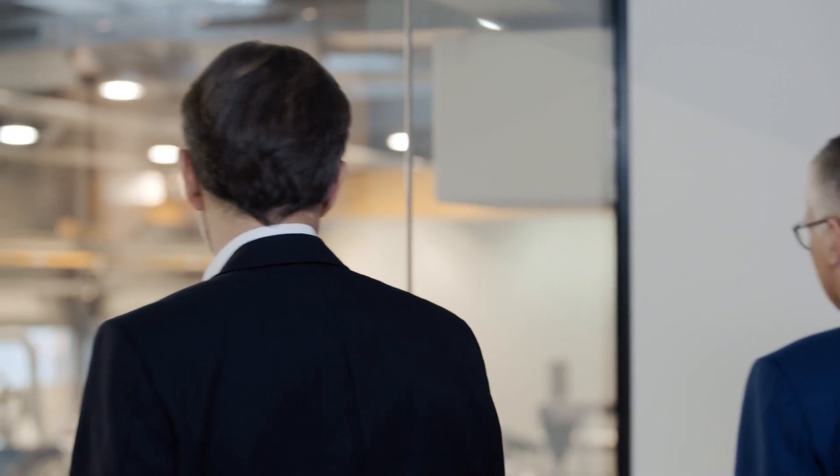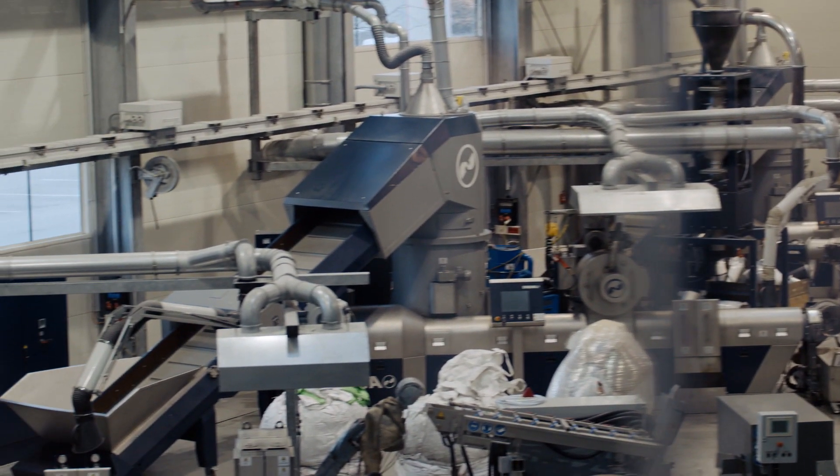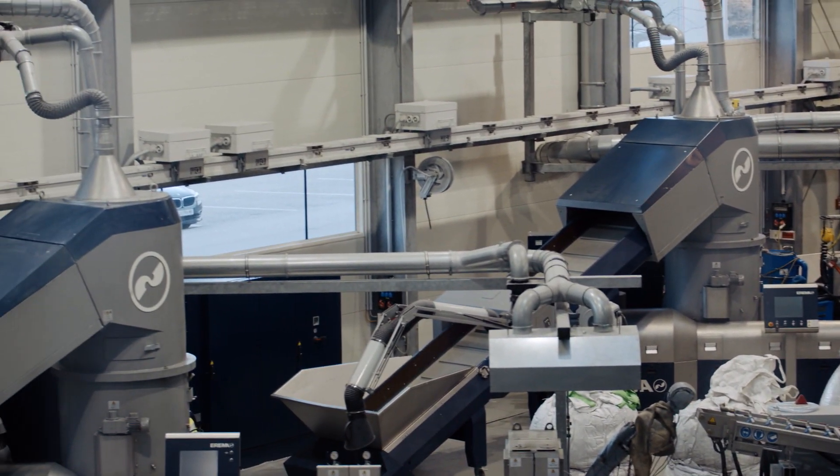If waste can be recycled into such a high-quality raw material, that material can form the regular basis of new products in the future. Of course, it makes you proud when you develop a technology that contributes towards recycling in the plastics industry.